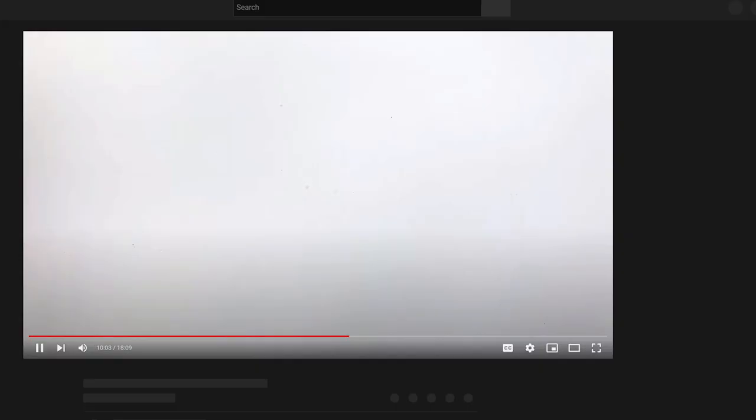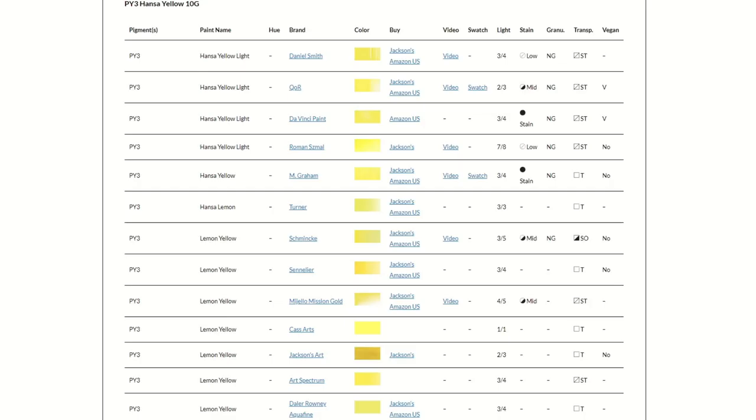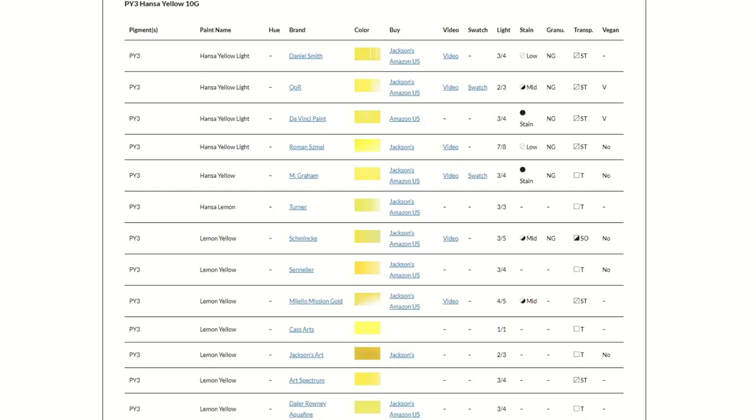As well as having other resources such as links to videos, so you can find the video really easily for that particular colour. Real-life swatches, that kind of thing — so that it's the most comprehensive I can get it.